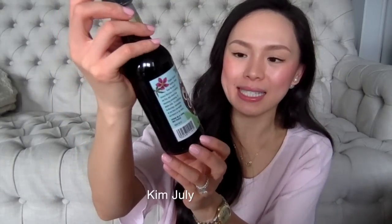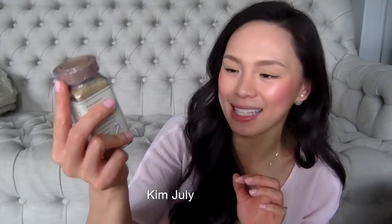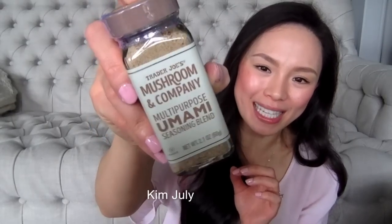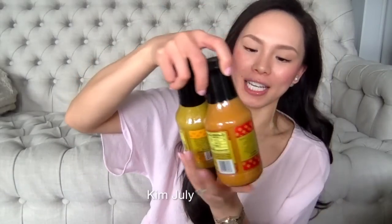I also picked up another bottle of the organic coconut aminos seasoning sauce — I love having this with takeout sushi on our sushi nights. Another thing I'm super excited to try is the Trader Joe's mushroom and company multi-purpose umami seasoning blend. This was new and I hadn't seen it before, so I'm excited to give it a try.